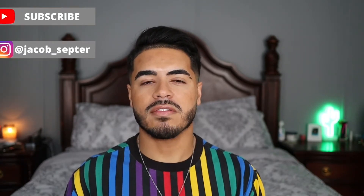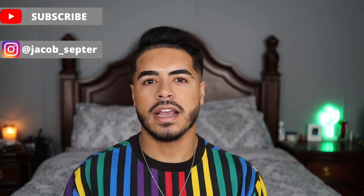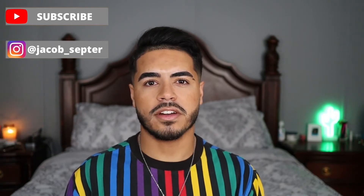I just want to say thank you to all my new and returning subscribers for helping me grow the channel. If you're new here and haven't already, be sure to click the subscribe button and the bell to turn on notifications so you can be notified every time I upload a new video. With that being said, let's get into it.